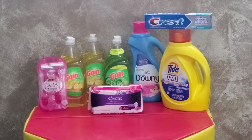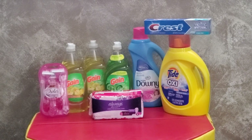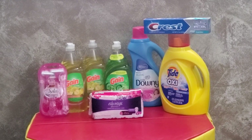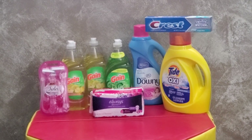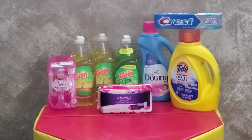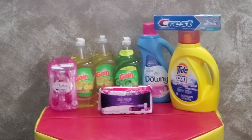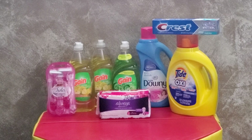Grab one of the Always Discreet liners for $3 — we have a $2 digital for that. Then grab one Crest toothpaste, either the Baking Soda Peroxide Whitening or the Cavity Protection, for $2 with the $1-off digital. Pick up a Downy or Bounce item for $4.50 — this is the 60-load fabric softener — and we have a $1 digital. You can also get dryer sheets or scent beads. Make sure you're scanning to confirm the coupon attaches.